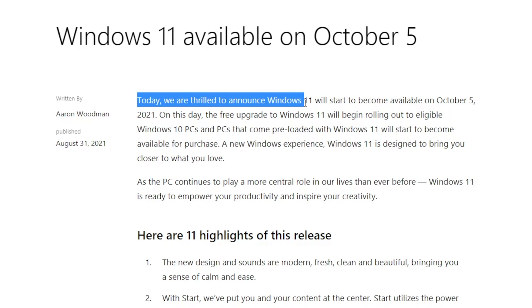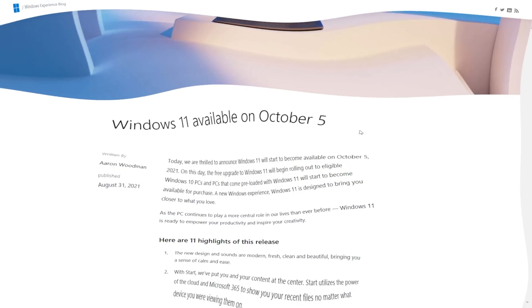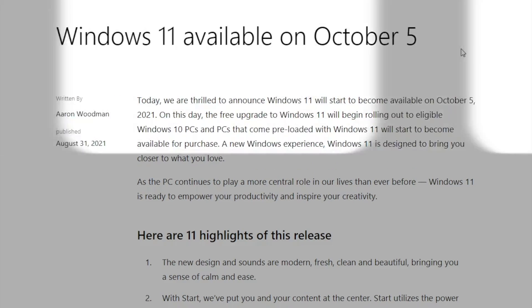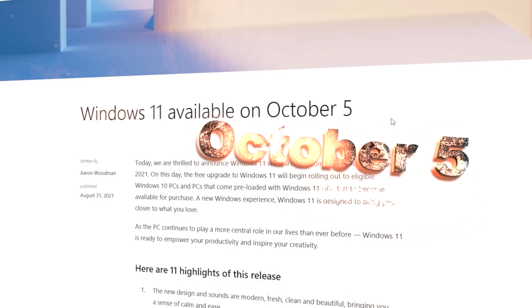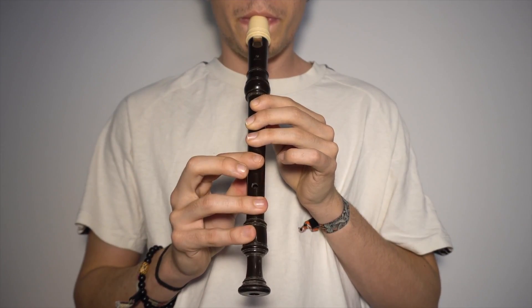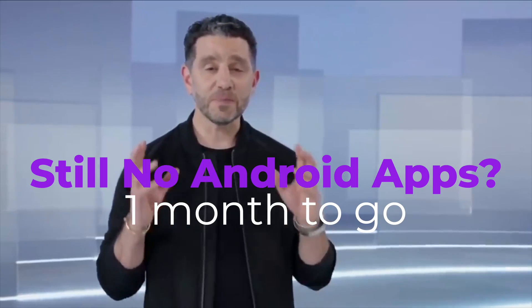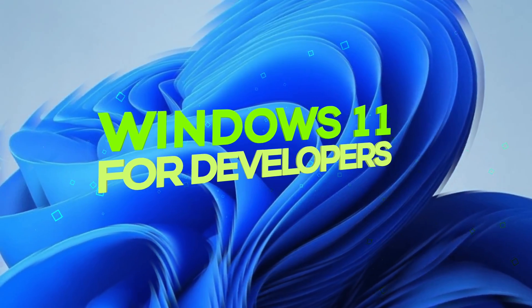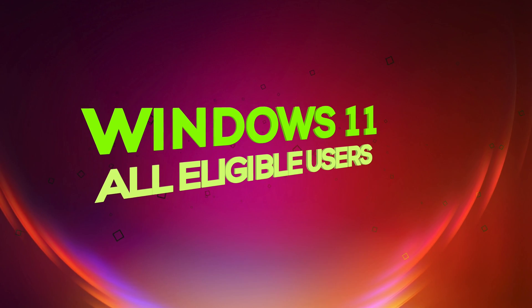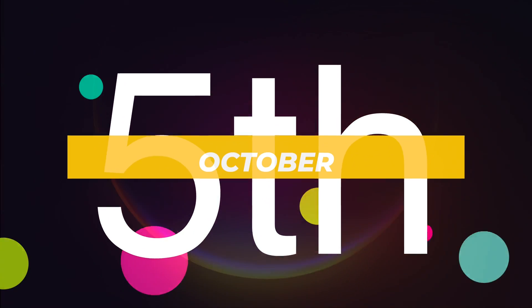Today we are thrilled to announce: Windows 11 is releasing on October 5th. After releasing Windows 11 for developers a few months ago, Microsoft have now announced Windows 11 will be available to all eligible users on October 5th.